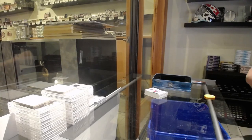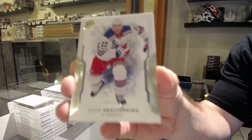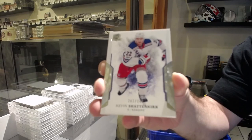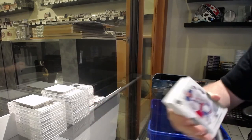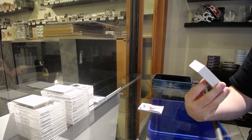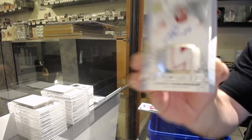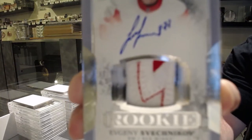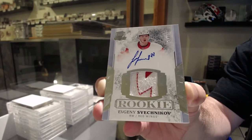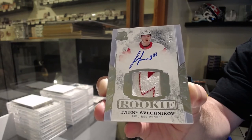We start off with a Ranger — we've got a 2.49 Shattenkirk for the Rangers. A nasty Yzerman swatch — that's a nasty swatch. 2.49 Rookie Patch Auto — Evgeny Sveshnikov for the Red Wings. Lots of cool stitching on that one.